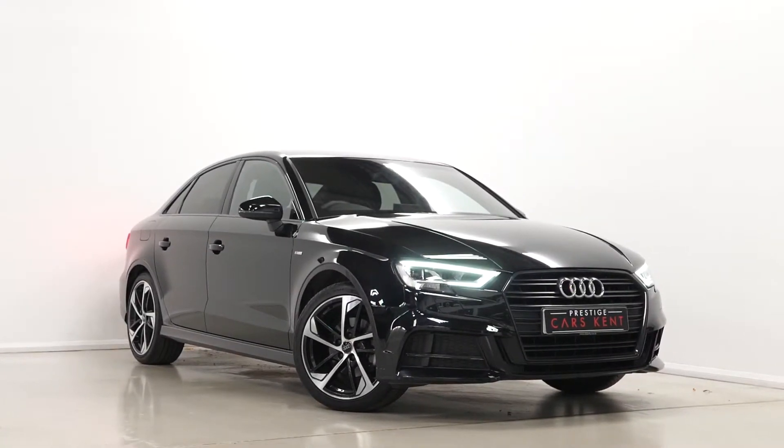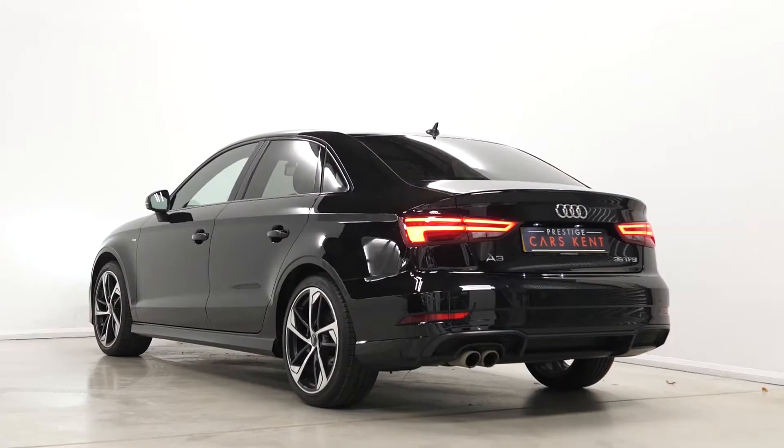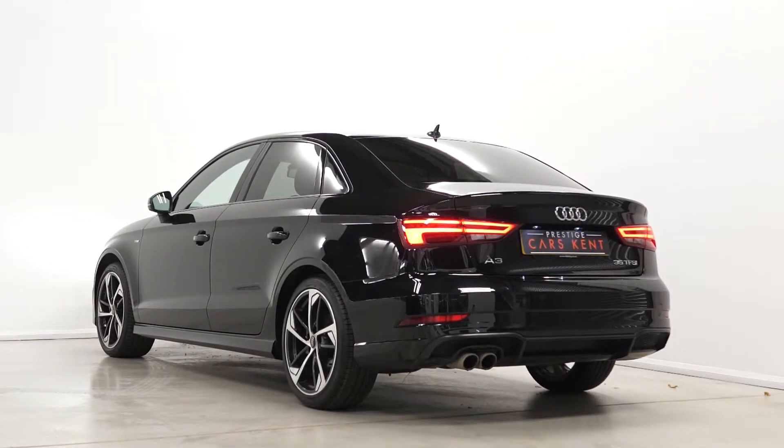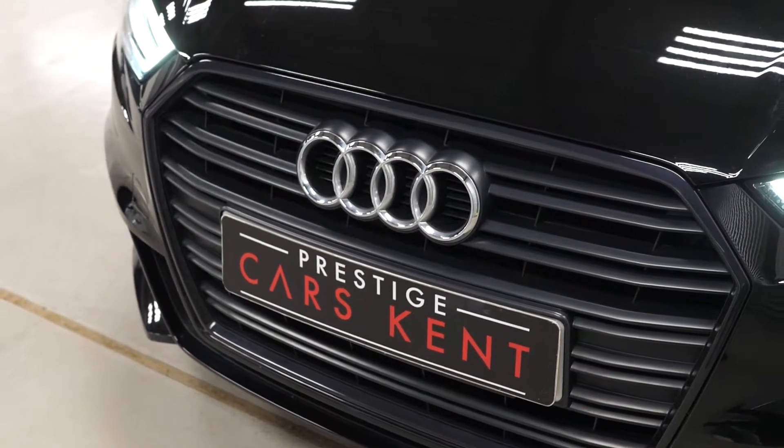Hi there, Mack here from Prestige Cars Kent. This is a quick video walk-around tour of our 2018 Audi A3 Black Edition we have new in stock. This is the saloon model of the vehicle. I'm just going to run through the specification on this particular one we have for sale.